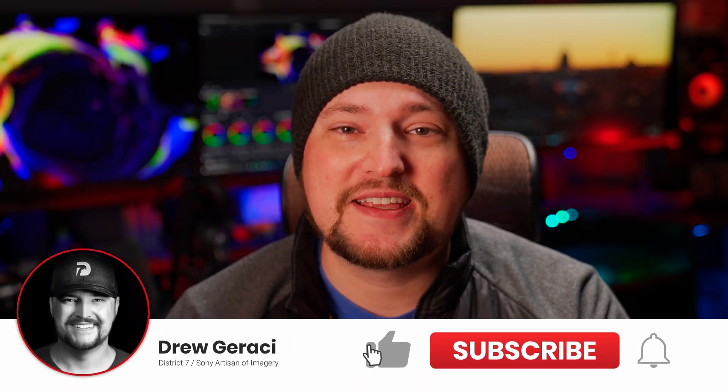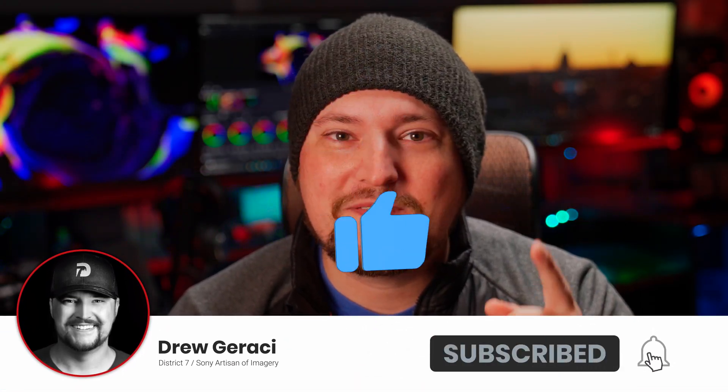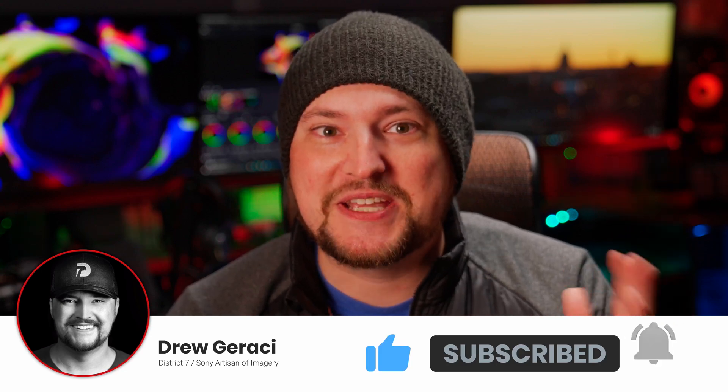Hey guys, thanks for joining me. I'm Drew Geraci. Today we're gonna be talking about HDR vs. SDR — it's the battle of color and picture.